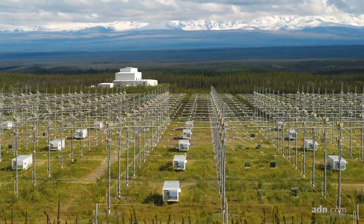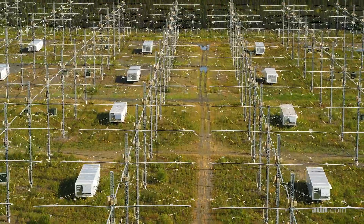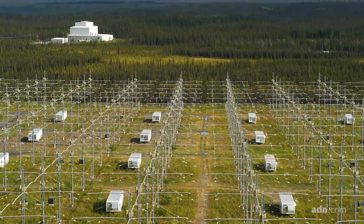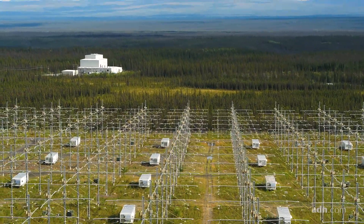We can transmit signals all around the world. We can study the effects of the ionosphere. It basically makes the ionosphere a laboratory and we can do experiments that no one else can do. It's a laboratory without walls. It's very intense.